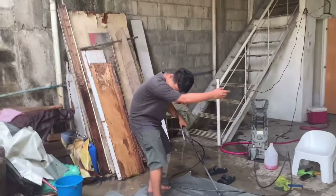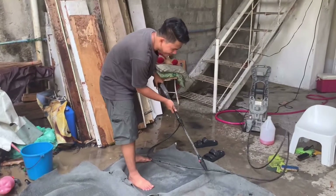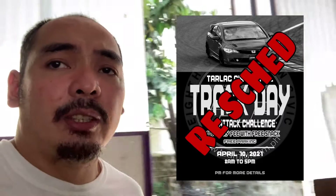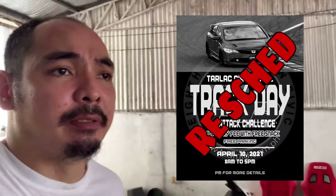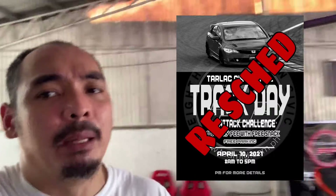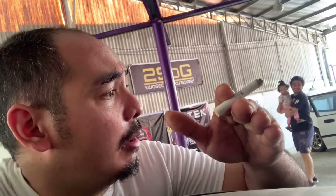I'm going to die — I told you I'm 50. I'm not 50. Okay. By the way, the track day on April 10 will be postponed until further notice because of the ECQ problems and COVID problems we have here in the Philippines. So those who are preparing, this gives you more time to prepare. Also, our cars are not yet ready.